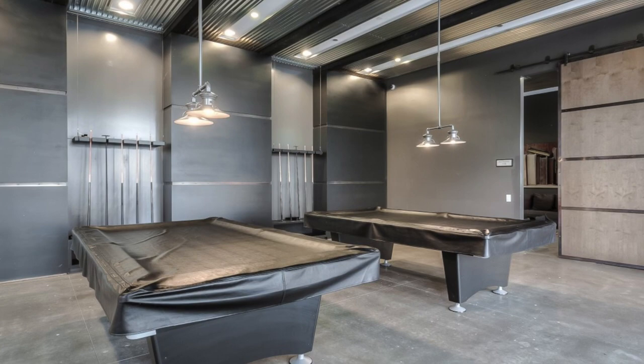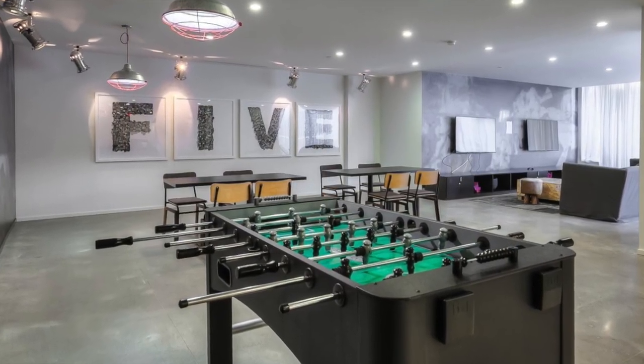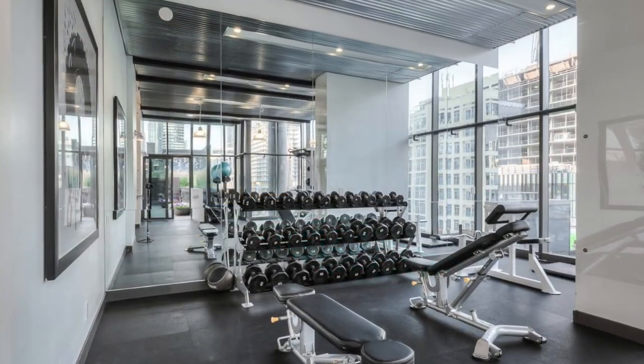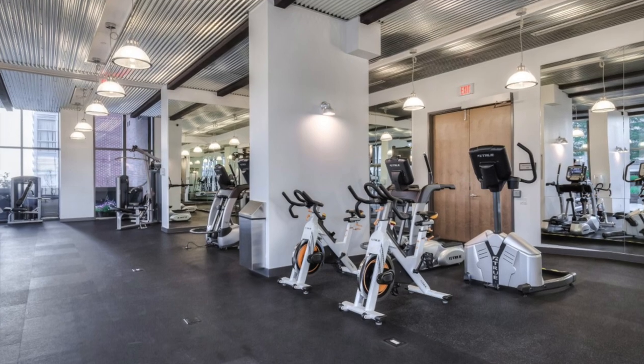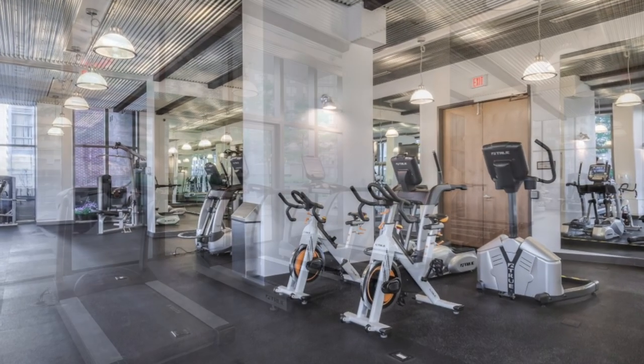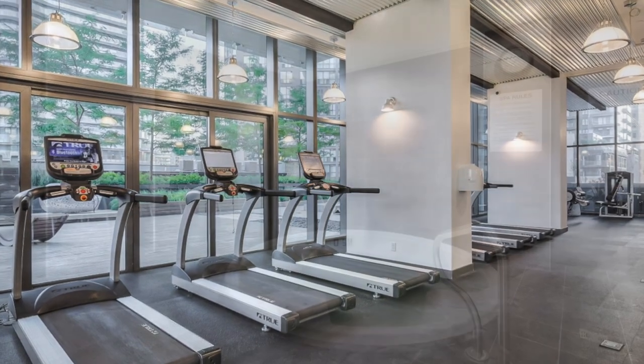The edgy, sophisticated interiors by Ciccone Simone Inc. include a spectacular 6,000-square-foot outdoor roof garden and 10,000-square-foot state-of-the-art building amenities with many sitting areas, billiards, game and party room, and weight and cardio training studio.